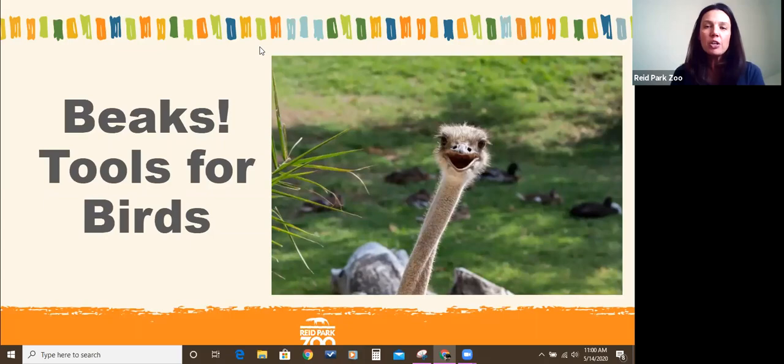Your microphone and video is currently off and will remain off for the whole presentation. If you want to ask us questions, please use the chat box. I may also be asking you questions during the program, which you can answer via chat. The chat box is located at the bottom of your screen, and only Sam or an educator here at Reed Park Zoo will be able to see your chats.